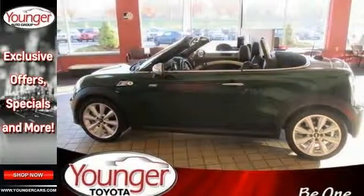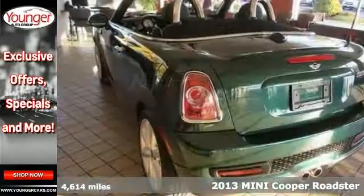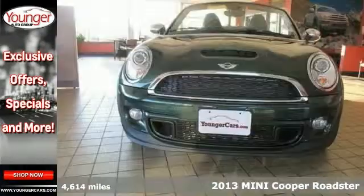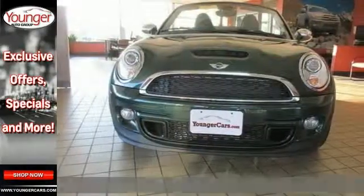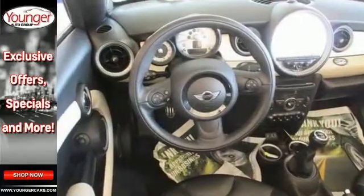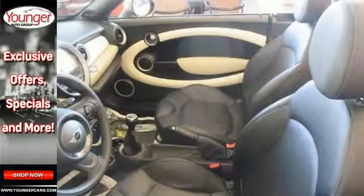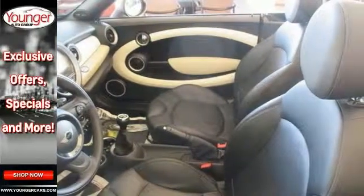Calling all enthusiasts for this dominant and agile 2013 Mini Cooper Roadster S. Take pleasure in the buttery smooth shifting from the manual transmission paired with the precision-tuned turbocharged engine. With an incredible amount of torque, this vehicle needs a serious driver.